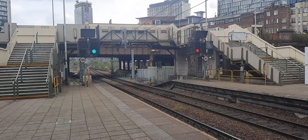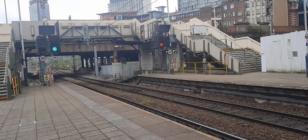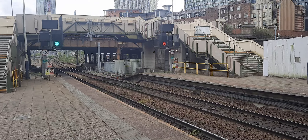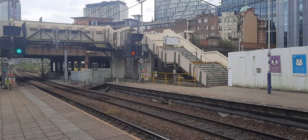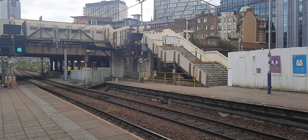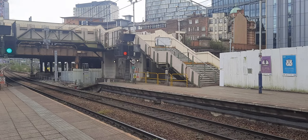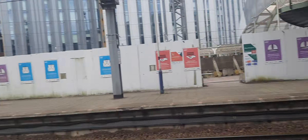Coming in down there is a Metrolink tram off to — I think that says Manchester Piccadilly. Yeah, it is Manchester Piccadilly. And getting ready to depart is the 14:08 Trans-Pennine Express service to Saltburn-by-the-Sea.